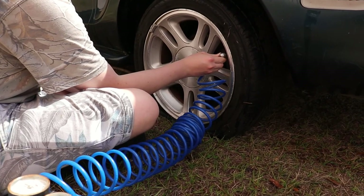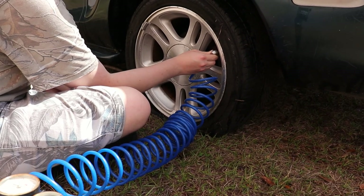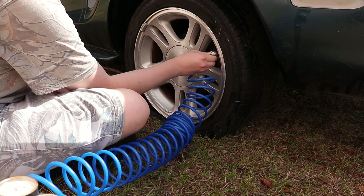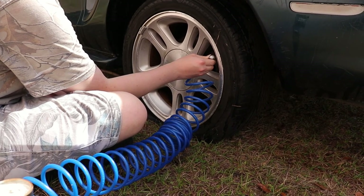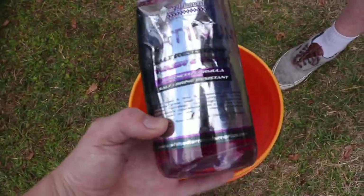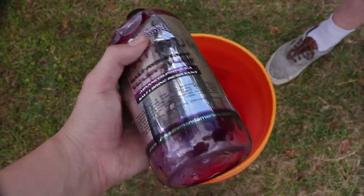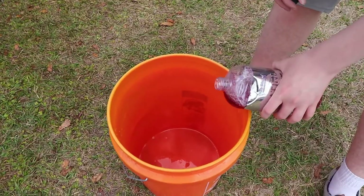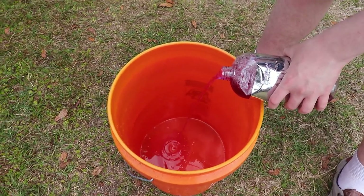There we go — the pressure was going down quick, but it airs up quick too. This is what we're using: Wash and Wax by White Diamond Platinum. It's good stuff — next to Meguiar's Gold Class, this is my go-to, probably even more so.